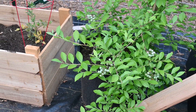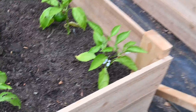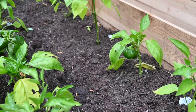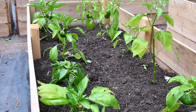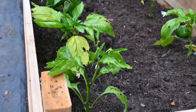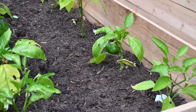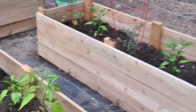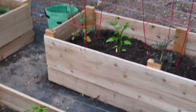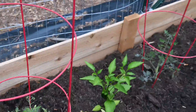Here's my pepper bed - they've really grown quite a bit this week. They are so thankful to be out of the pots they were in for far too long. I have pretty nice fruit coming in, I'm very excited about that.